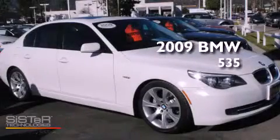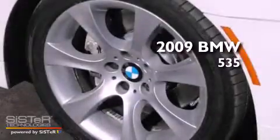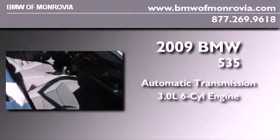This is a certified pre-owned 2009 BMW 535. This car has an automatic transmission and a 3.0-liter inline six-cylinder engine.